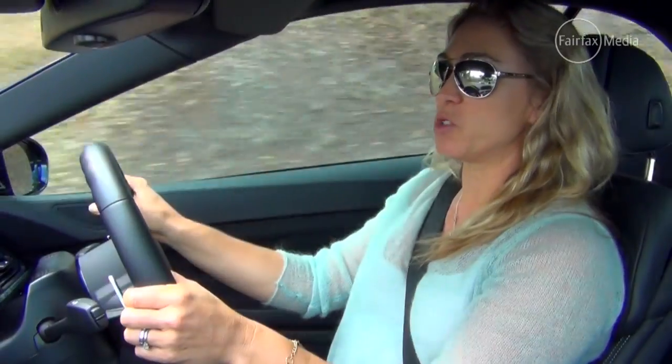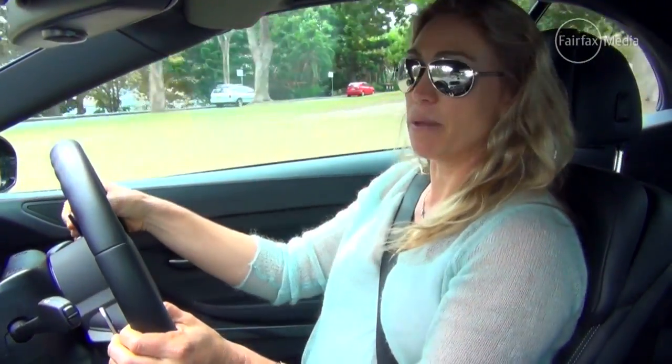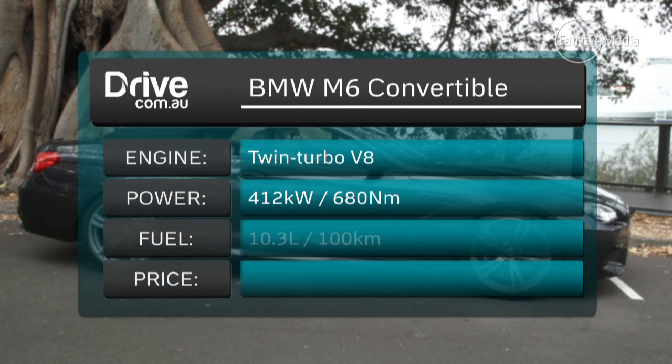That beautifully burbling bass audio is the M Twin Turbo V8. It's a fabulous thing. You could drive around with that thing warbling along with you all day.